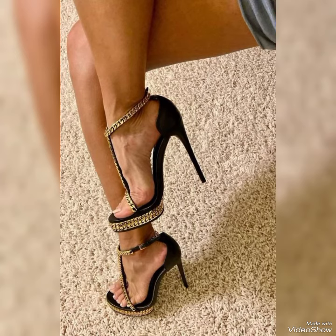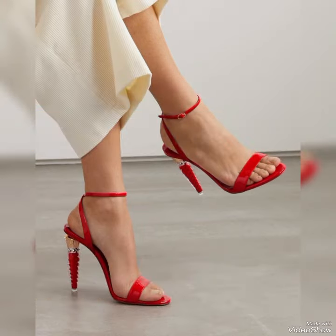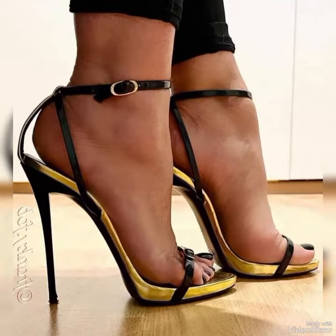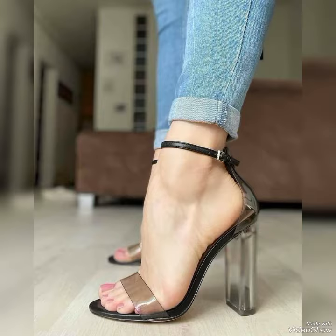Choose from a variety of colors and styles, from classic black to bold and colorful prints. Whether you are dressing up for a night out or adding a touch of elegance to your everyday attire, our high heel sandals are sure to make a statement.